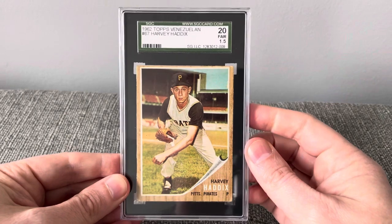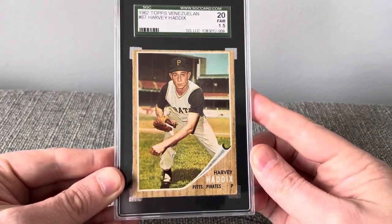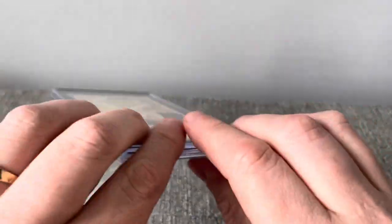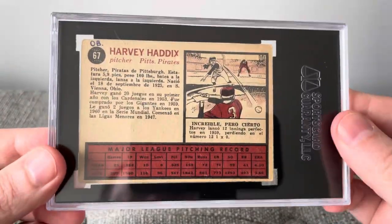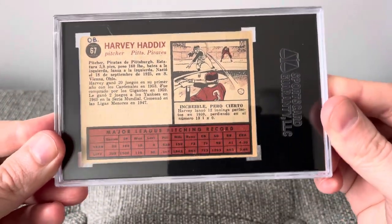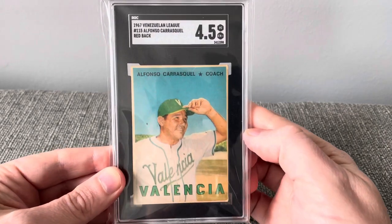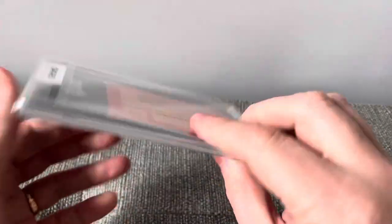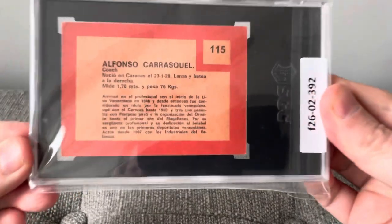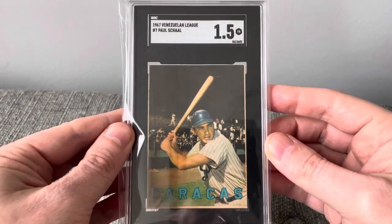A 1962 Topps Venezuelan of Harvey Haddix in a 1.5 — it's got initials on there, used to be in Obi-Wan Kenobi's personal collection. And a 1967 Venezuelan league card in a 4.5, and another 1967 Venezuelan league card in a 1.5.